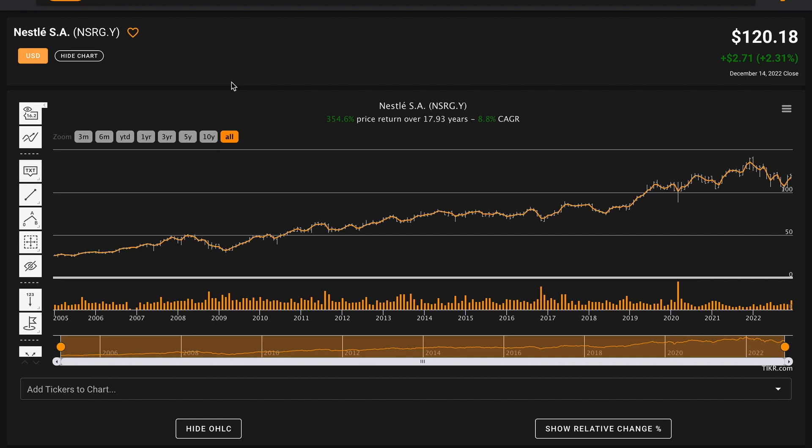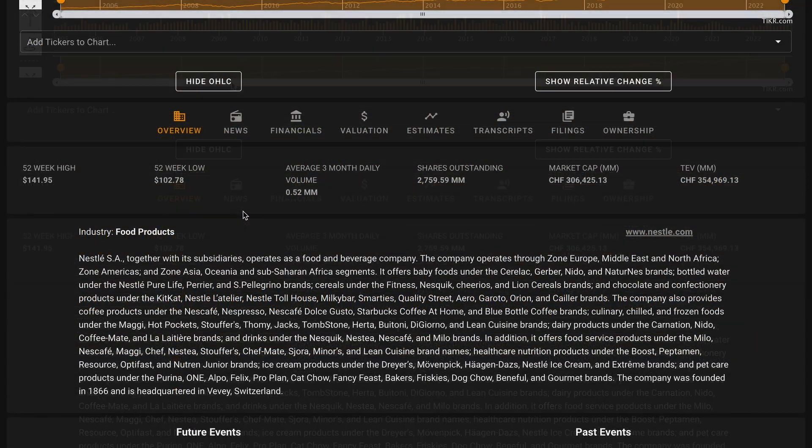Additionally, Nestle has also paid out dividends over this time. Currently, they have a 2.1% dividend yield, and their average dividend yield over this time would be in addition to this compound annual return. Nestle is currently trading snugly between their 52-week high and their 52-week low — right in the middle of that. Nestle is a very large business, with a market cap of 306 billion Swiss francs, which is about $332 billion US dollars.